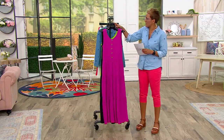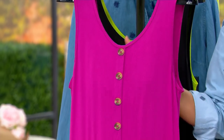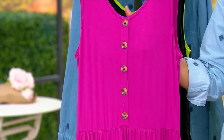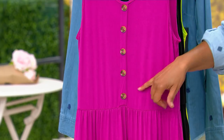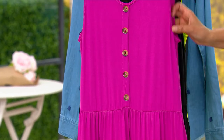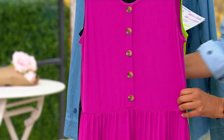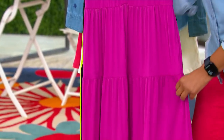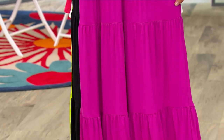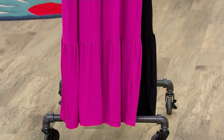95% rayon, 5% spandex, great colors. This dark fuchsia is essentially the Pantone color of 2023. One, two, three, four, five horn buttons that are not functional — they're just for beauty. Then you get into the gathers, the horizontal tier, and two more tiers below. We're calling it the dark fuchsia.